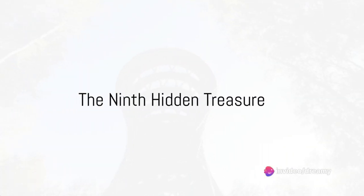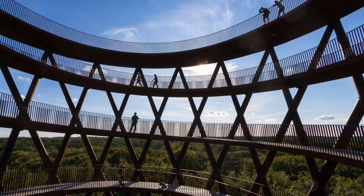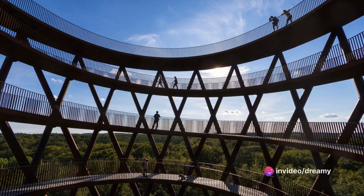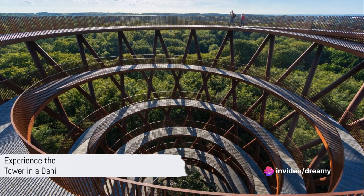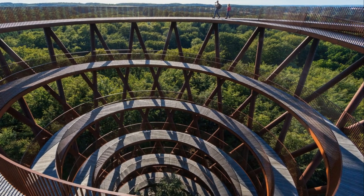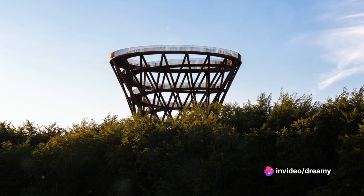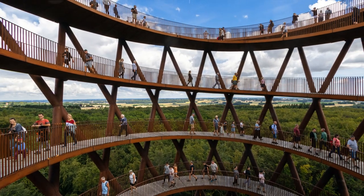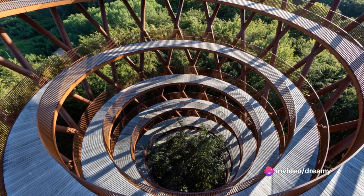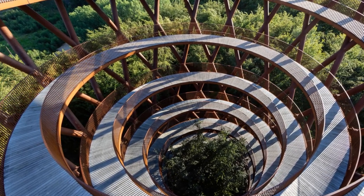Moving on to number 9, we have the Whimsical Forest Tower. Nestled amidst the lush greenery of a Danish forest, this hidden treasure is a marvel of architecture and engineering. Its spiraling structure, rising like a mythic beanstalk, invites you to ascend into the treetops. With each step, you'll feel as if you're on a grand stairway to heaven — if heaven were a Danish forest. As you climb, you'll be greeted by the symphony of rustling leaves and chirping birds. The air, fresh and invigorating, fills your lungs while the ambiance soothes your soul. At the top, you'll find yourself amidst the clouds, with panoramic views of the forest and beyond — a vibrant tapestry of green foliage stretching as far as the eye can see.